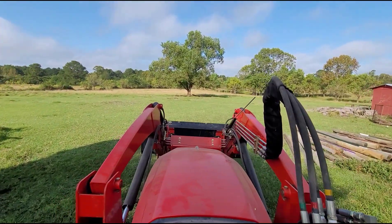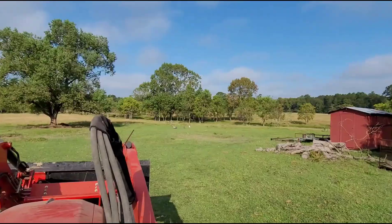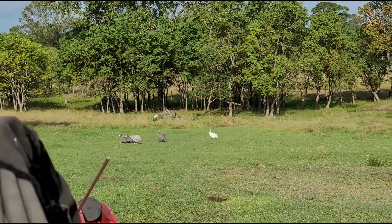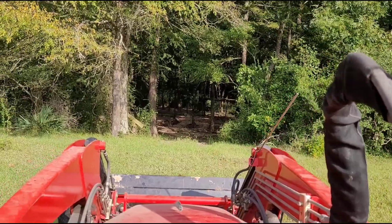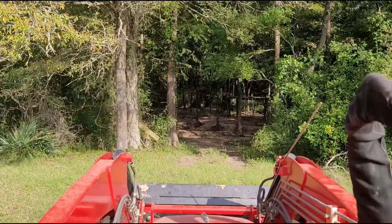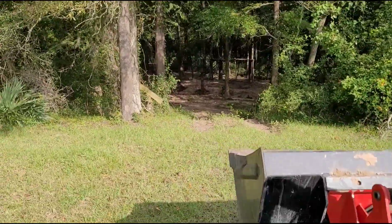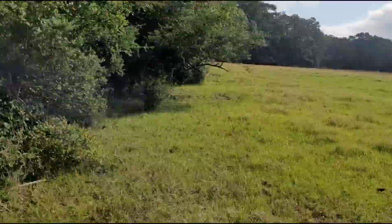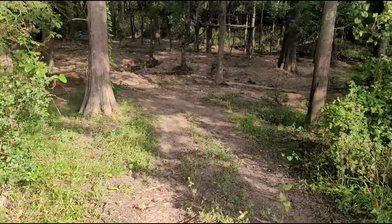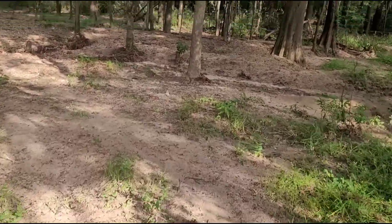I know one thing for sure — the side-by-side gets down here a lot faster than this tractor. A little guineas out there running around. Can y'all even hear me? All right, we've made it down here. Look at this. Lester. Let me get off to show y'all. Lester wants me to drive down this hill. Look how steep this hill is. Oh my gosh, this thing's steep.